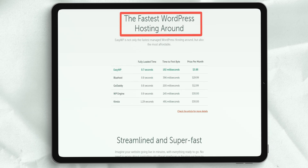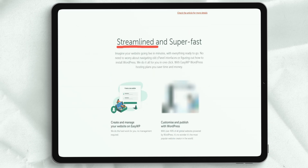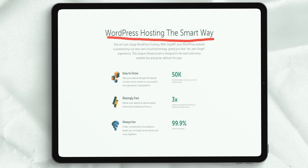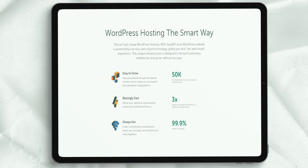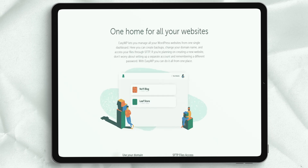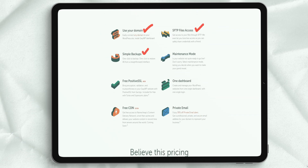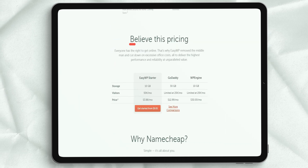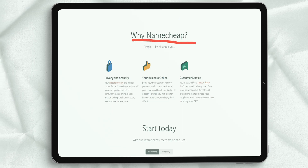Enjoy features like unmetered bandwidth, free cPanel and WHM, reseller tools, and anonymous name servers so your customers never know about the hosting services you use. There are three hosting plans for resellers: Nebula at $16.88 per month, Galaxy Expert at $26.88 a month, and Universe Pro at $36.88 a month.